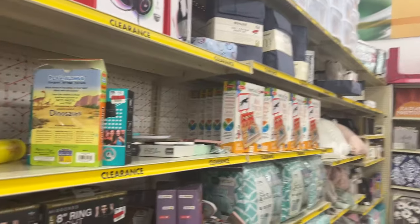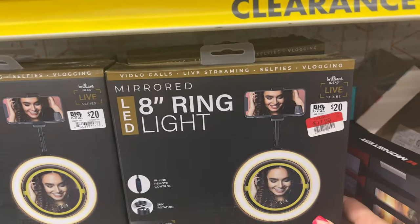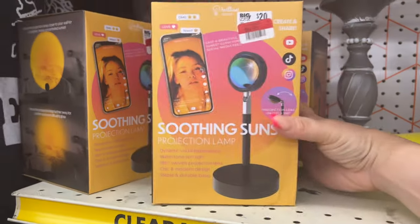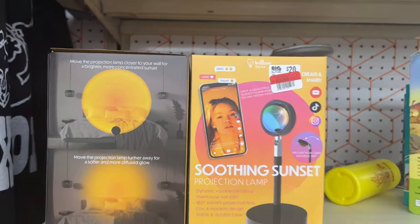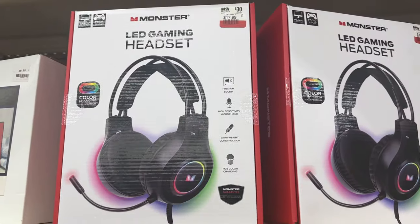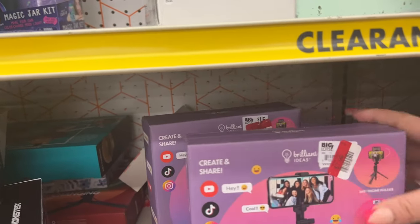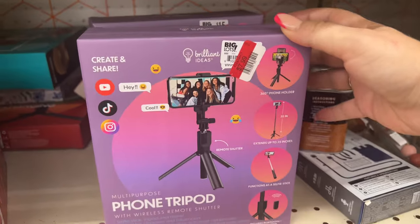They also have a clearance area in the back where things are marked down. This 8-inch ring light is now marked down to $11.99. The Soothing Sunset projection lamp is $9.99. This gaming LED headset went from $30 to $17.99. A phone tripod — not sure what the regular price is — but clearance is $7.99.